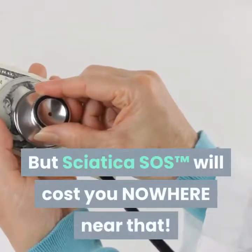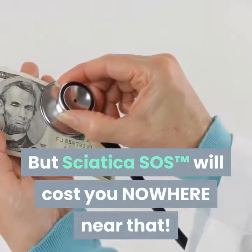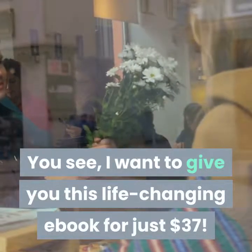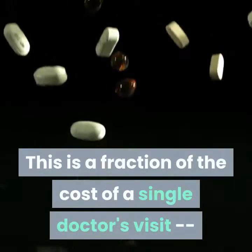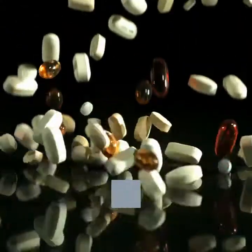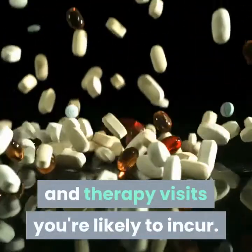But Sciatica SOS will cost you nowhere near that. I want to give you this life-changing e-book for just $37. This is a fraction of the cost of a single doctor's visit, and let's not even talk about the cost of the pills and therapy visits you're likely to incur.